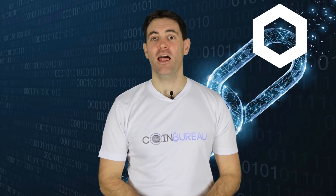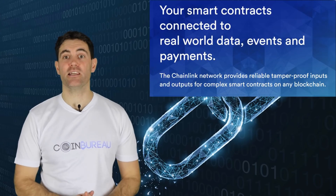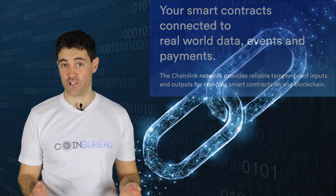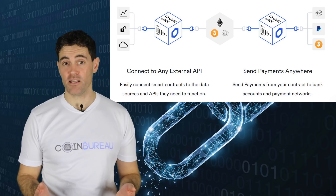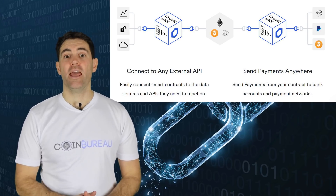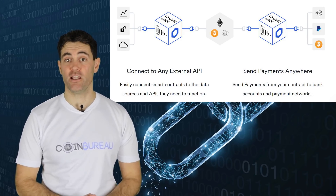Let's get into Chainlink. Started in 2017 by the fintech company Smart Contract, Chainlink is a project that is attempting to connect smart contracts across blockchains. Chainlink plans to do this through the use of off-chain resources like web APIs, data feeds, and even traditional bank payments.